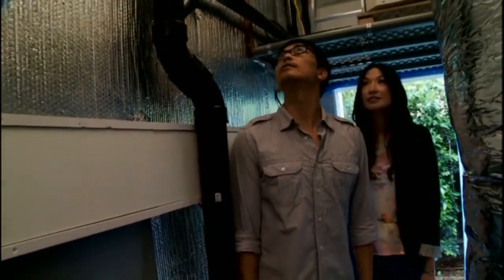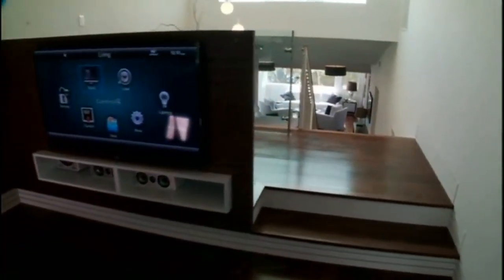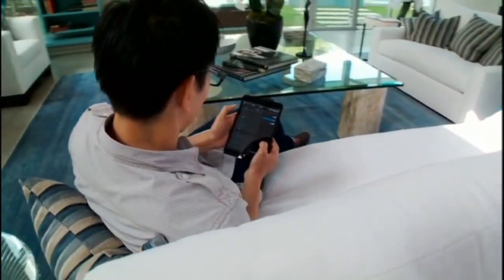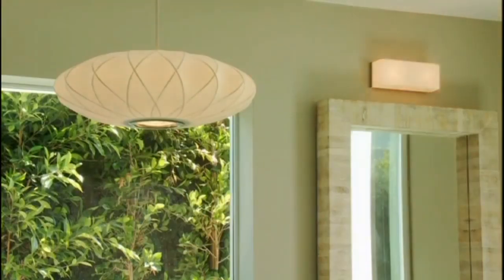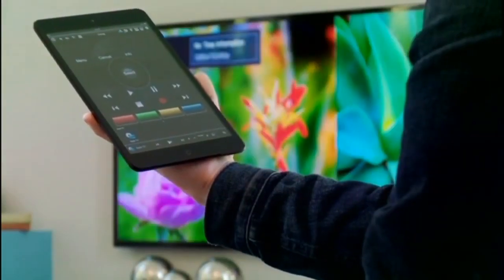'It makes me a much more confident handyman than I am.' Control systems are built in, so with a tablet or smartphone the couple can control the lighting, temperature, and the AV system from anywhere in the world. 'It's the kind of stuff that you see in sci-fi movies in the future.'